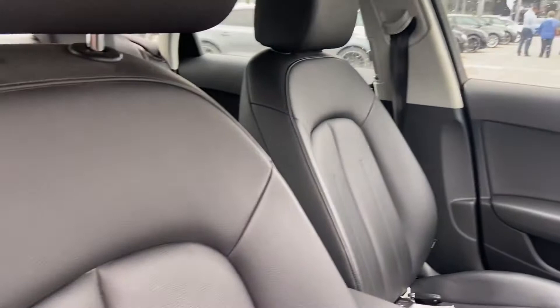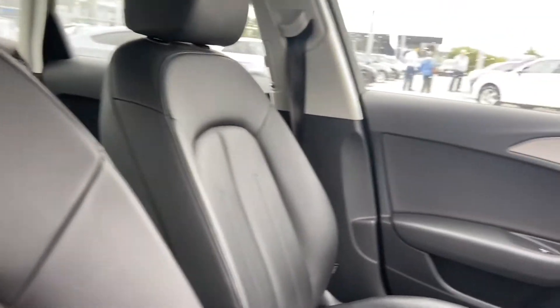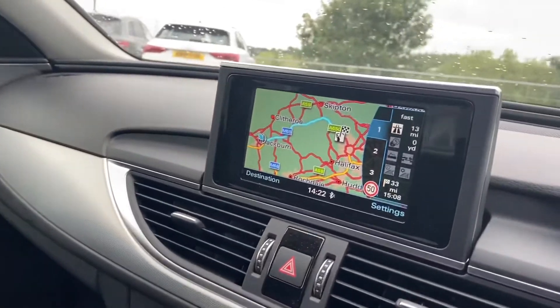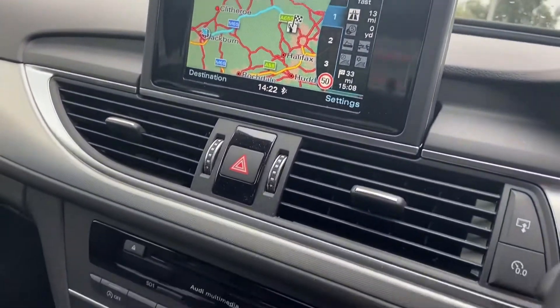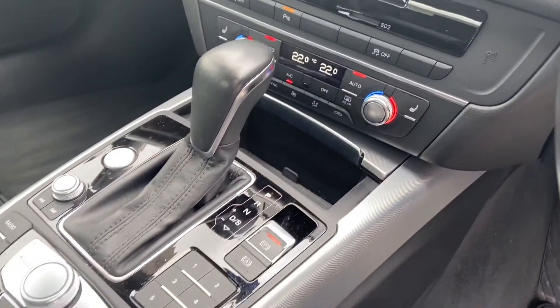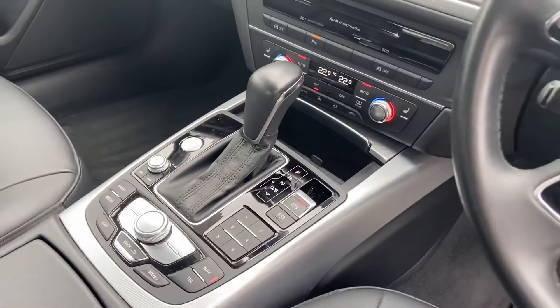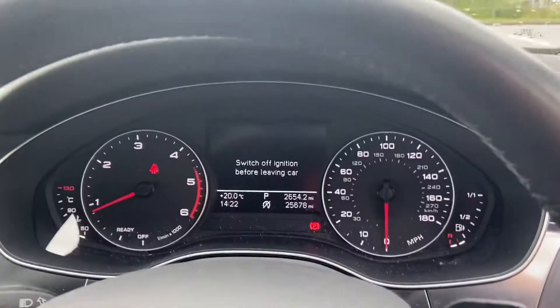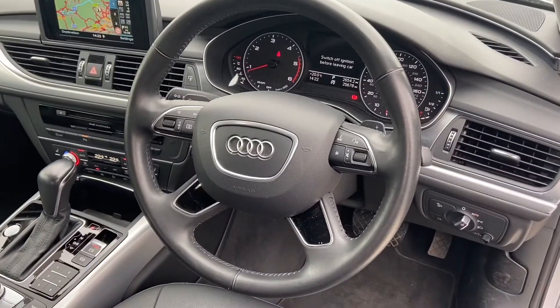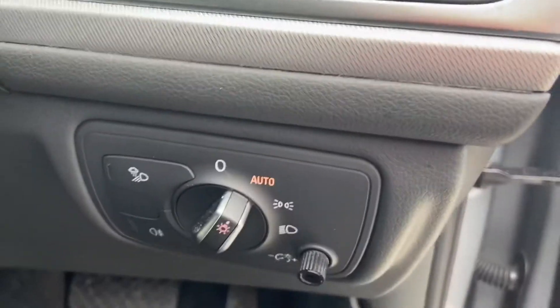Front seats in fully leather, matte brushed aluminium inlays surrounding the MMI including MMI navigation. Deluxe 4 zone automatic climate control, heated seats, S-Tronic gearbox and Keyless Go. We have the cockpit controlled by Audi's 4-spoke multifunctional steering wheel, automatic lights and electric windows.